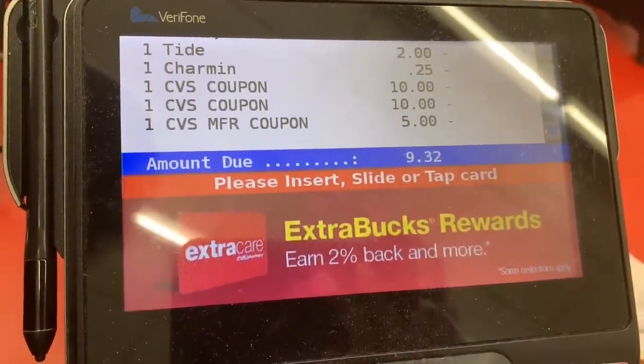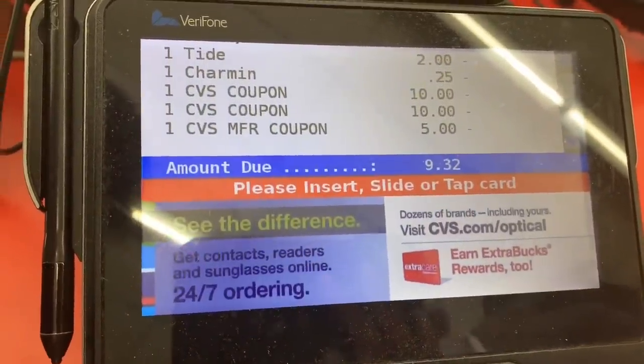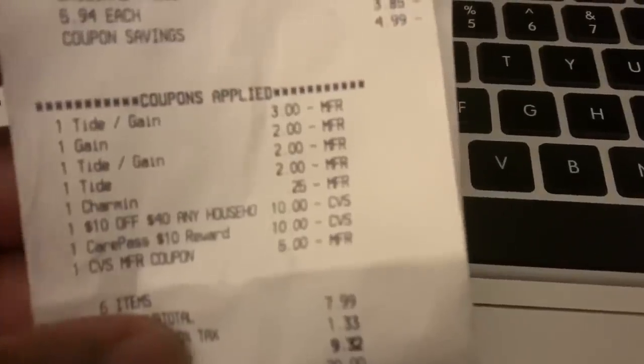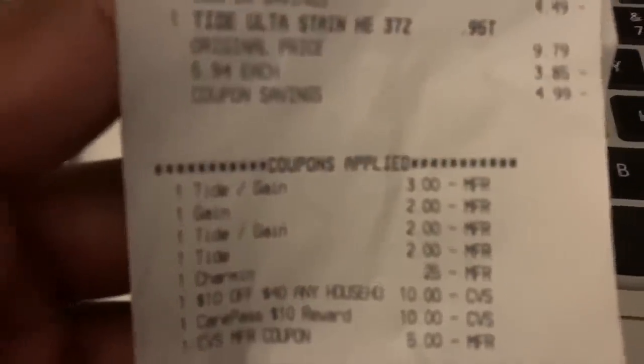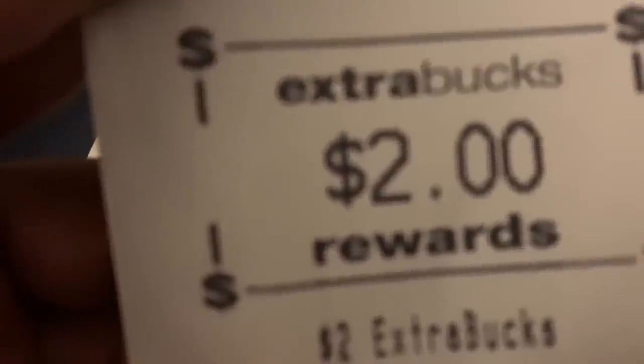Here's my receipt for all my items. You can see all the items, the $10 off of $40, and the CarePass came off. I also had a $5 ExtraCare Buck, so my subtotal was $7.99. I got back the $10 gift card — an extra buck prints on your receipt and they give you the gift card — plus the $2 ExtraCare Buck and an additional $2 ExtraCare Buck. It worked out perfectly.